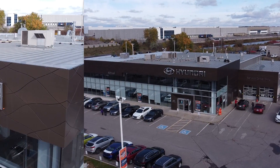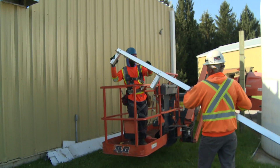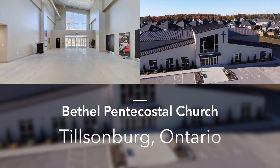Use the Grasmere Advantage in your favour. Our three-phase approach from design through construction means our team works with you every step of the way to deliver a quality-built facility, delivered on time and on budget.